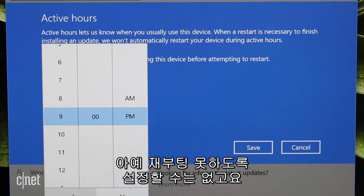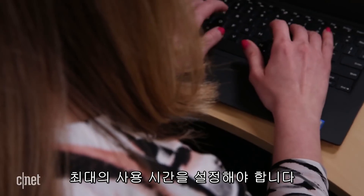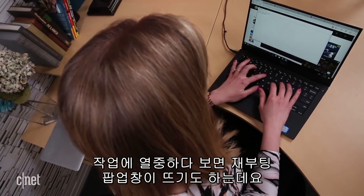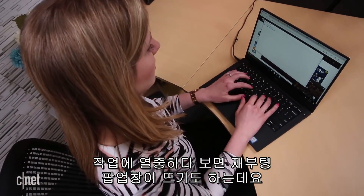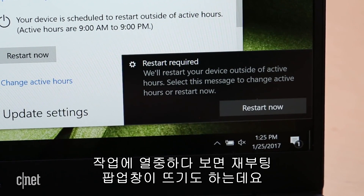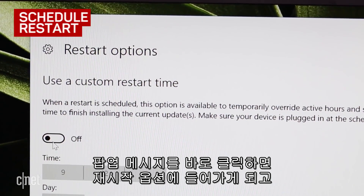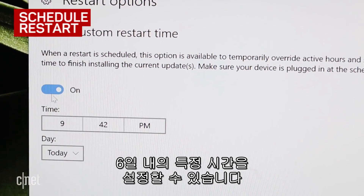You won't be able to avoid a restart indefinitely, and you need to have your computer on outside of active hours. Windows will pop up a notification that it's going to restart on you later in the day when active hours is over. If you catch that pop-up, you can go into restart options and push it back by up to 6 days at a certain time.